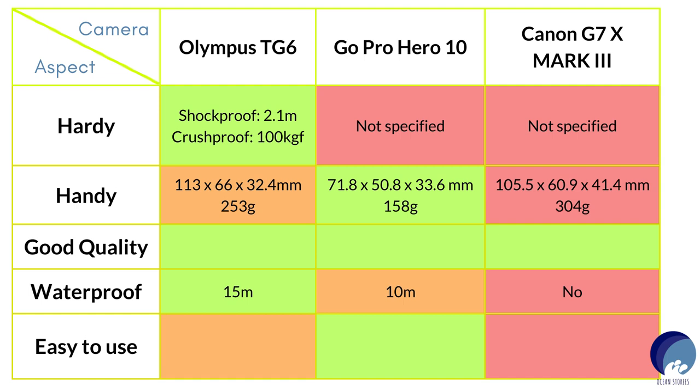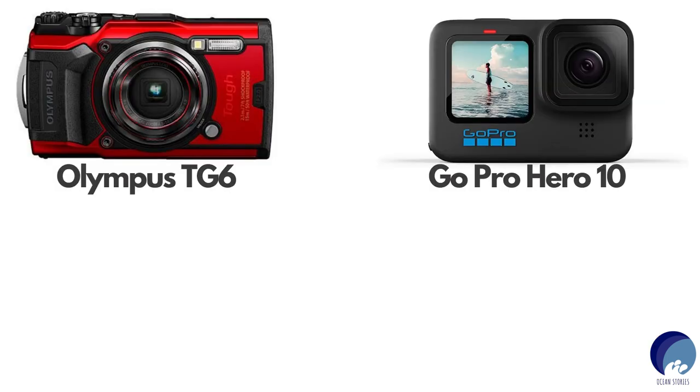Frankly speaking, I didn't worry much about the features any of these cameras have, because they were recommended by trusted friends of mine and a little bit of research online supported the same. With this snapshot in hand, it was clear to me that the Olympus TG-6 and the GoPro Hero 10 were going to be my finalists.